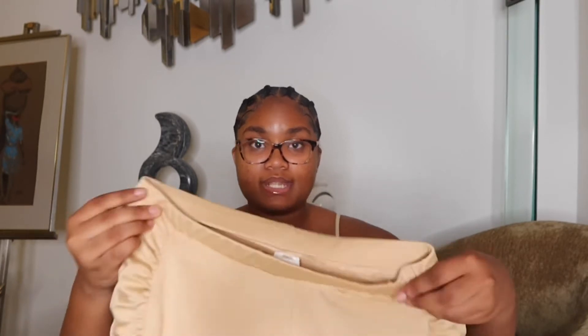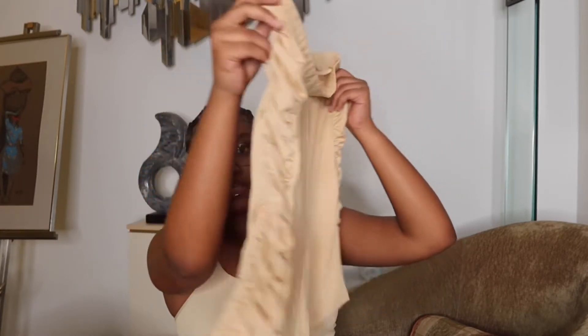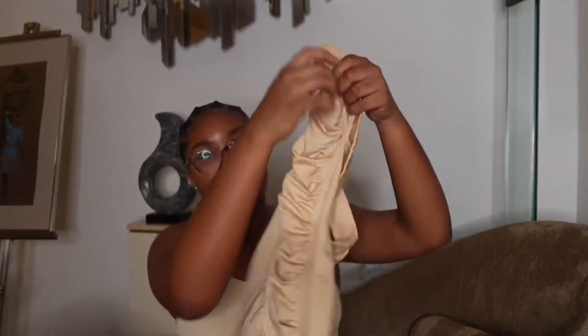Alright, so the first thing I'm going to do is switch it up a little bit — I'll explain the outfit and give y'all a rundown of how it fit on me and what size I got. So this first outfit is a two-piece set, one of their brown two-piece sets. I love it — it's probably my second favorite out of the ones I bought.